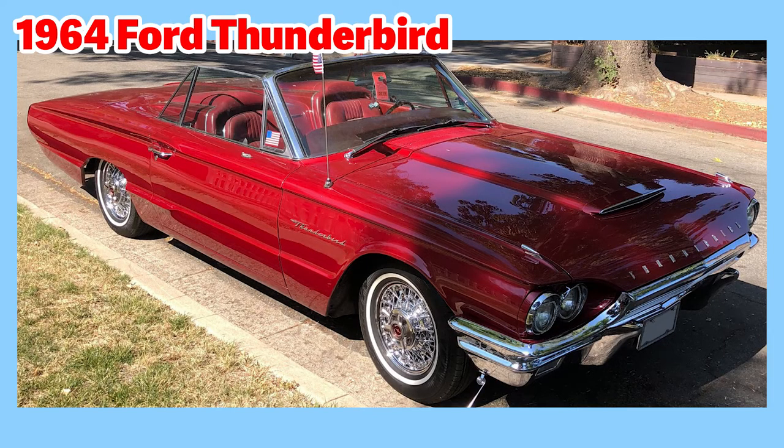This is also a 1964 Ford Thunderbird, but different from the previous one. First, look at how bright red this Thunderbird is — it's such a deep cherry red. Also, this Thunderbird is a convertible — see how its top is down. And this Thunderbird is only a two-seater; there are no seats in the back behind the front two seats.